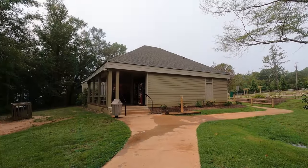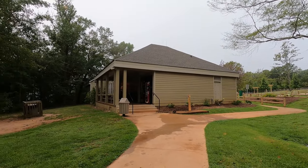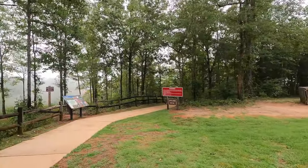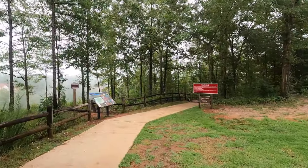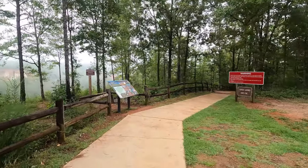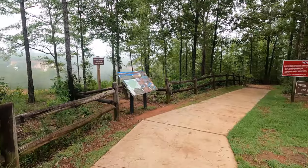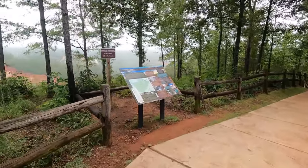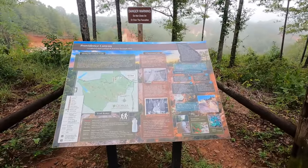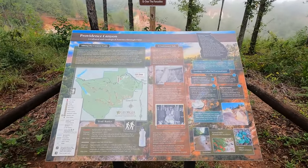Providence Canyon State Park is somewhere that's been on our radar for a while. We've seen pictures from there and definitely wanted to check it out. It just so happened that as we were passing through Georgia, we were going to be very close, so we decided this was a great opportunity to visit. It was established in 1971 as a state park, and they call it Georgia's Little Grand Canyon — and once you see our video and pictures, it's easy to see why.